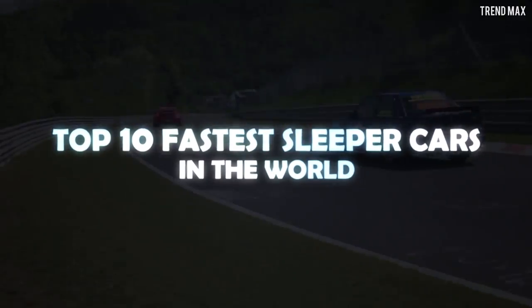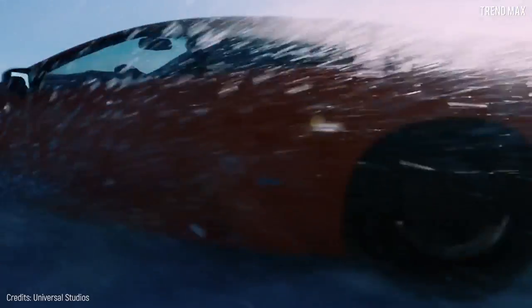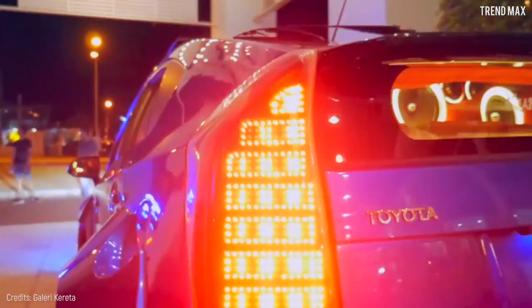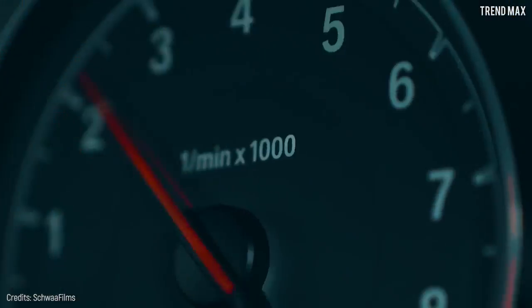Top 10 Fastest Sleeper Cars in the World. Tired of not having money to buy the car you've always wanted? Me too! So today, I'll surprise you with these little cars — not for how they look, but for their incredible power!